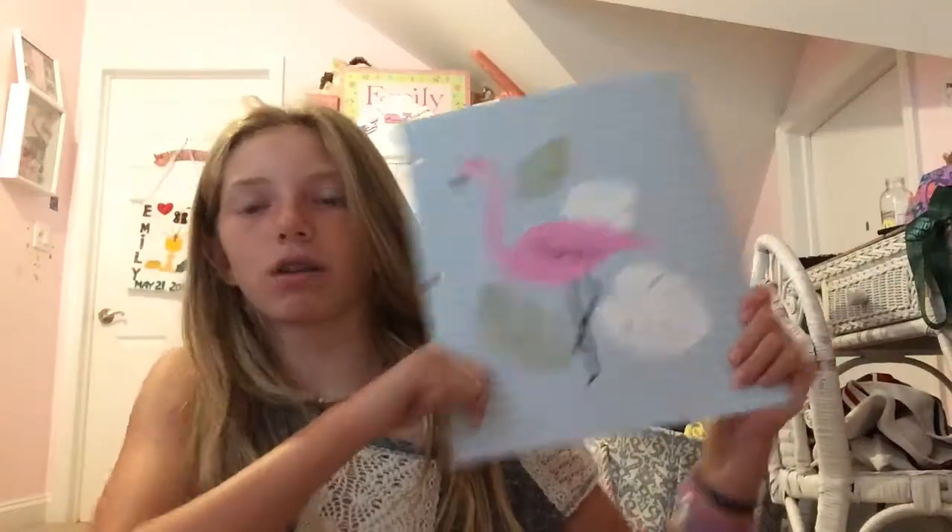Next I have this flamingo folder, which looks exactly like the dividers. It's a three-prong folder, and I really like it. This one is for binder use.